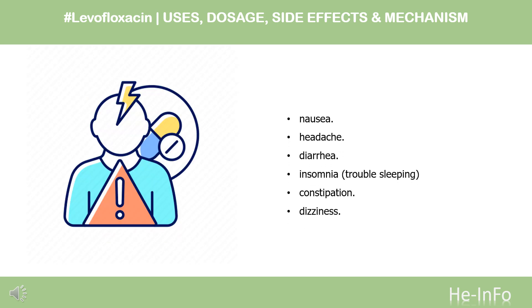Side effects: Some of the more common side effects of levofloxacin include nausea, headache, diarrhea, insomnia, trouble sleeping, constipation, and dizziness.